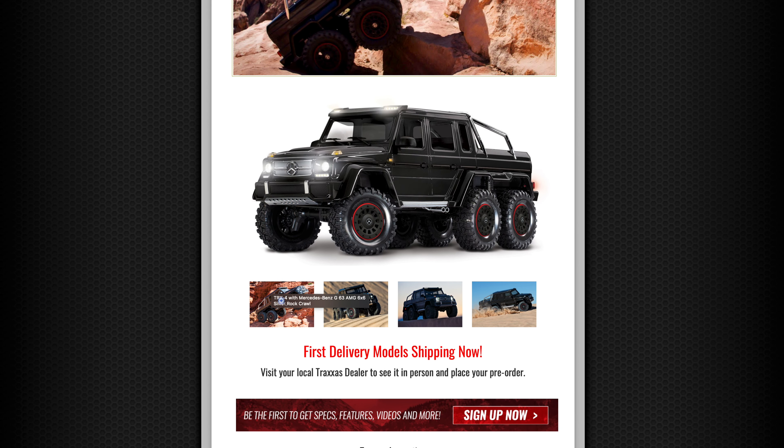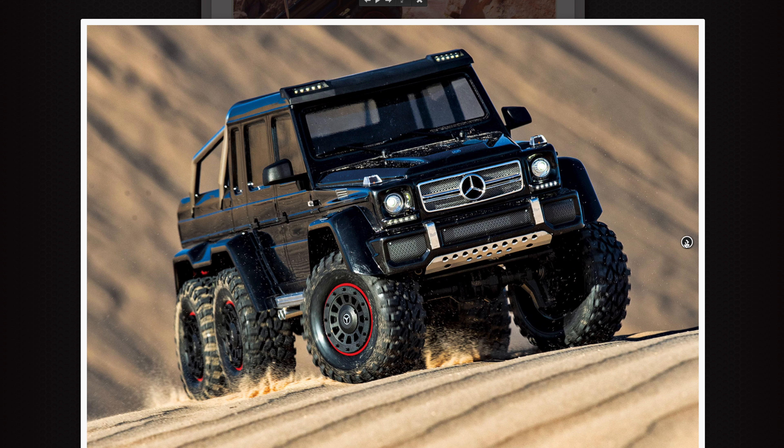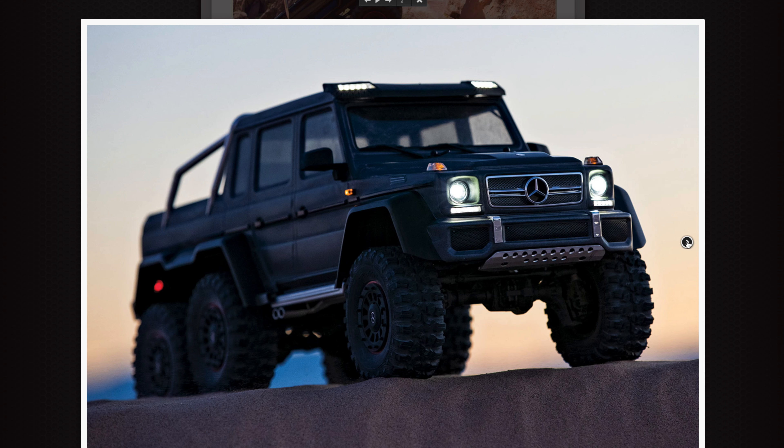Wait till I click on these bigger pictures. Are you ready for this? Check this thing out — and it gets better. It just looks like the real thing. I'm wondering where the hell's the driver!